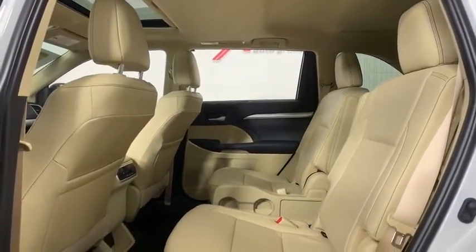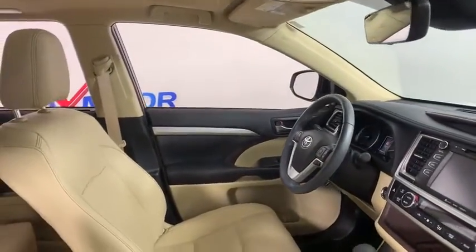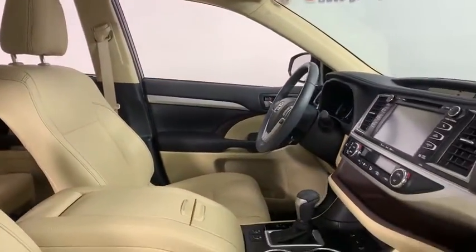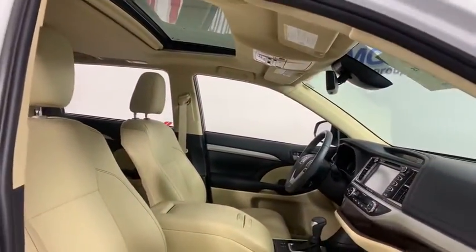Traction control, dual airbags, power steering, alloy wheels, four-wheel disc brakes, universal garage door opener, CD player, electronic stability control, security system, trip computer, power windows.